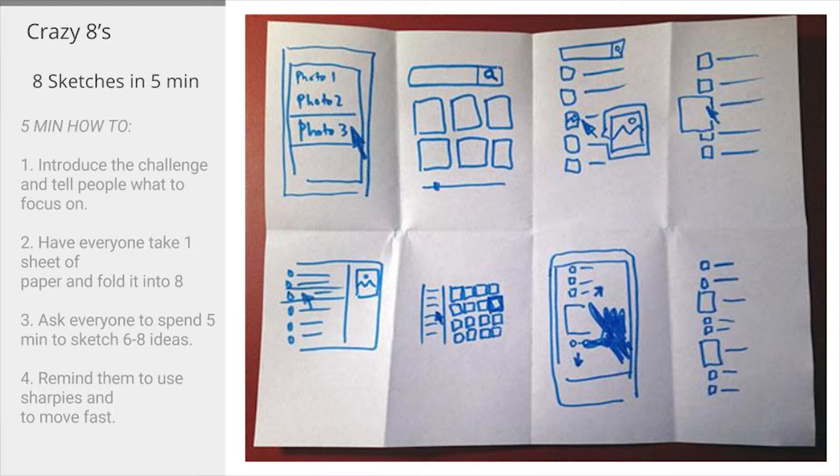As soon as they hear this, they look at the face of the leader, and when they see that the leader is actually serious, they return to the writing and start sketching. In five minutes, people are able to do five, six, seven, sometimes eight ideas. That allows them to warm up their mind.